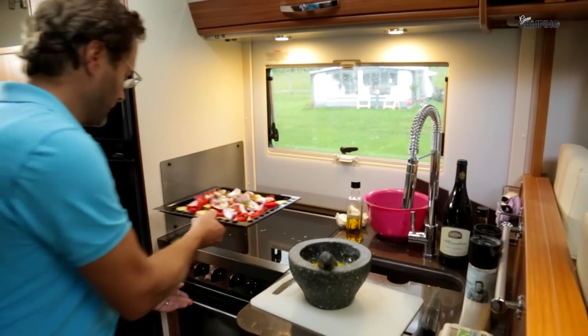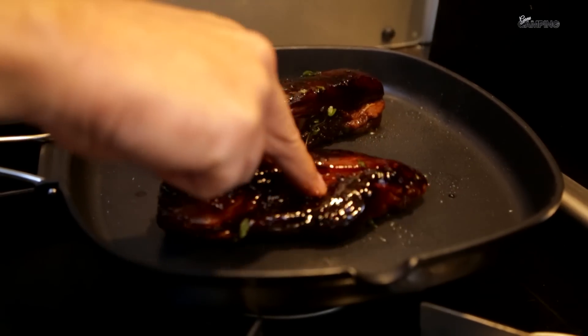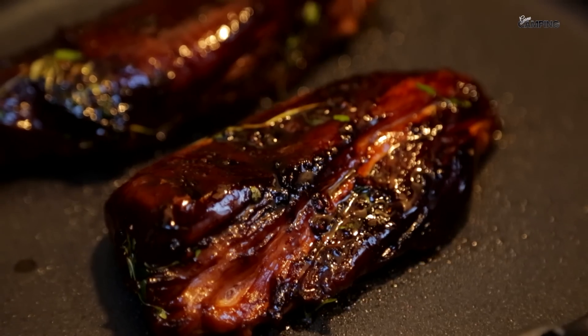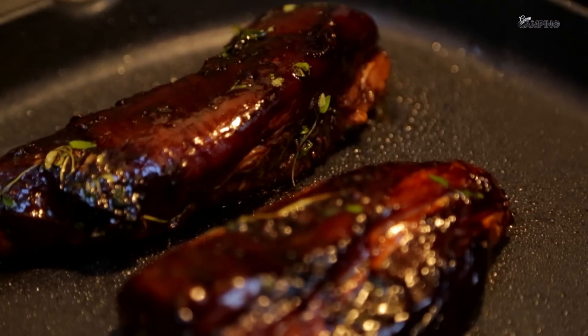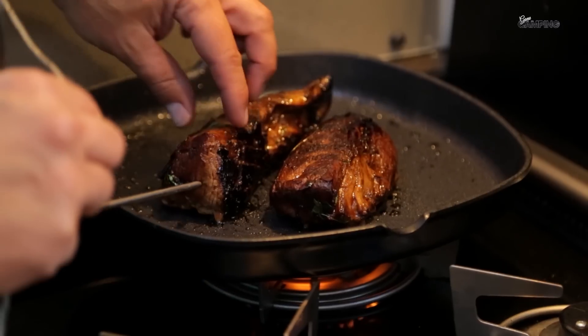In med grönsakerna i ugnen – cirka 30 minuter i 200 grader. Därefter lägger vi köttet i pannan. Sockret i sojamarinaden kommer att ge köttet en mörk, vacker stekyta. Vill man vara riktigt säker på att få rätt temperatur på köttet är termometer att rekommendera.